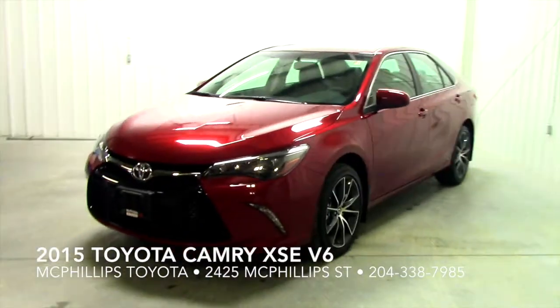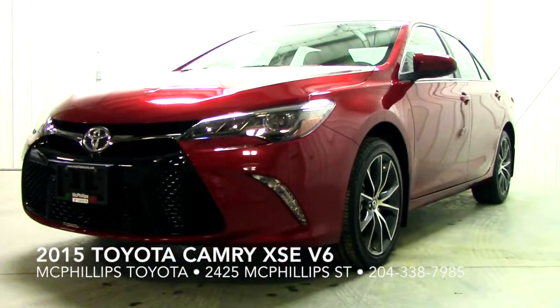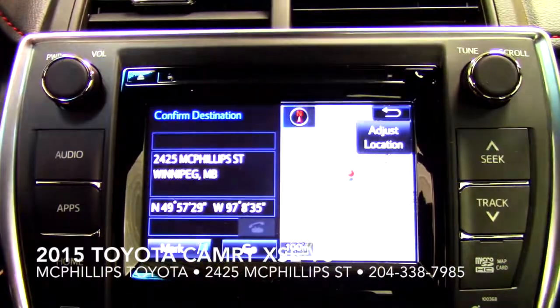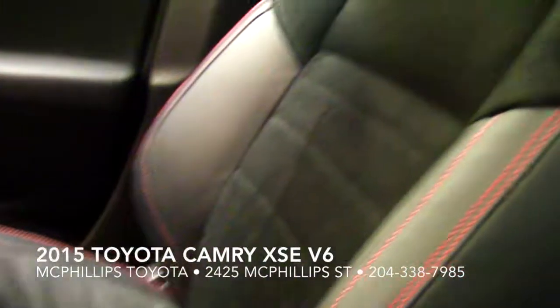This gorgeous Toyota Camry XSE V6 is the ultimate in sport and luxury, featuring a JBL premium audio system, built-in programmable garage door opener, premium navigation system, paddle shifters, and leather-trimmed ultra-suede seat surfaces.